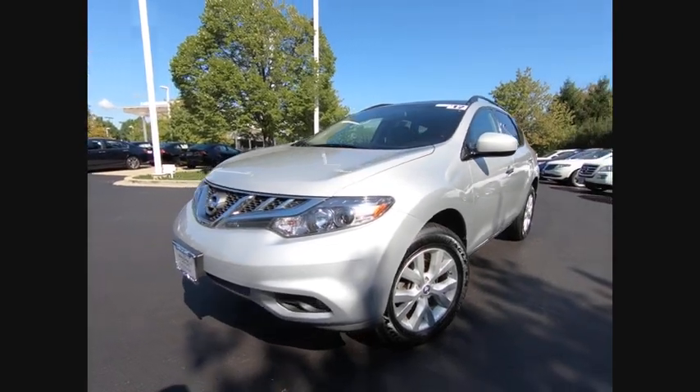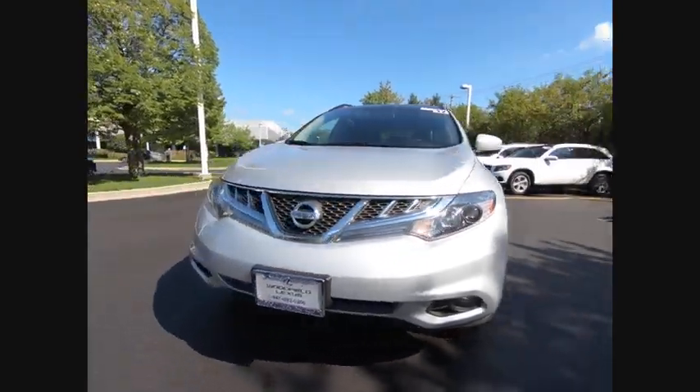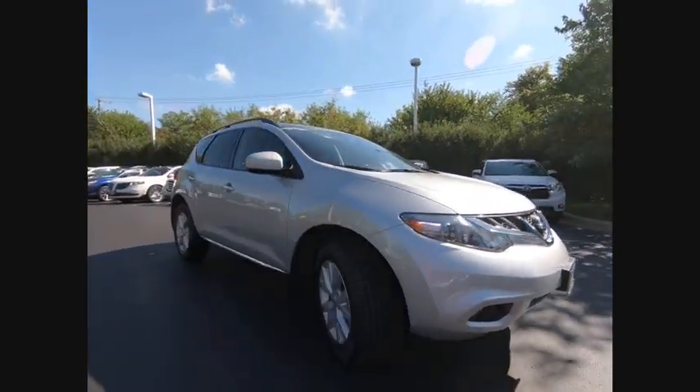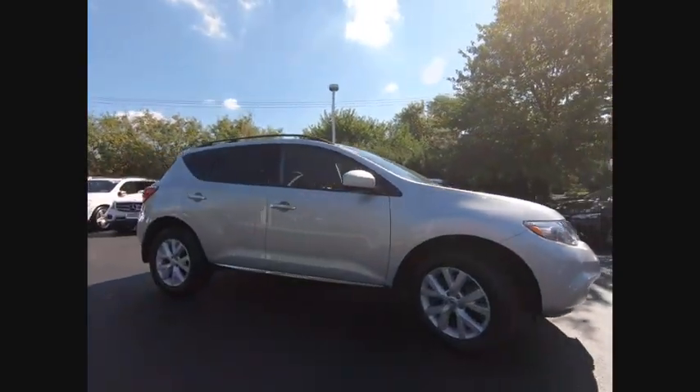2012 Murano. The peace of mind of award-winning safety, including a five-star rating for side impact crash safety, comes standard with the Nissan Murano.